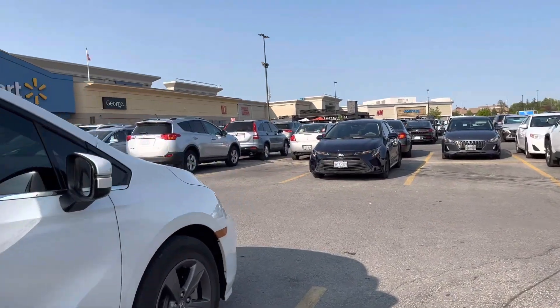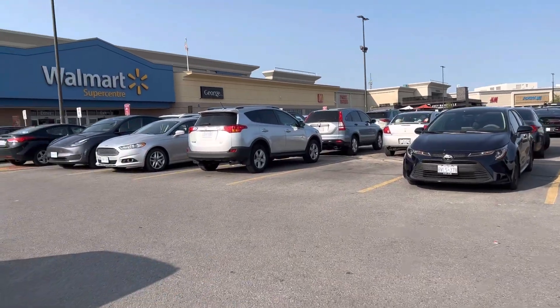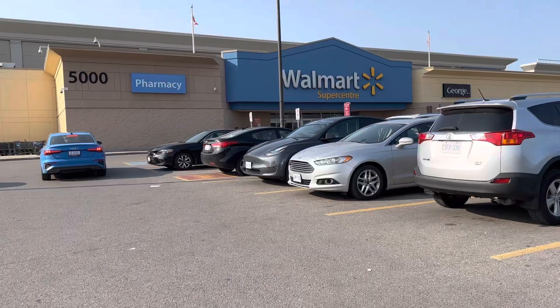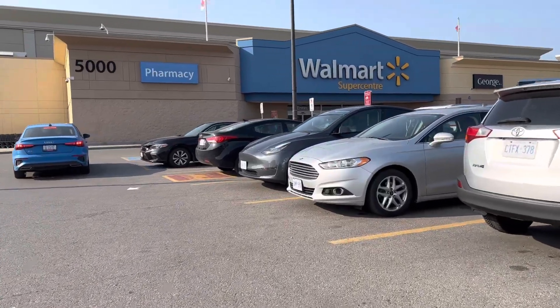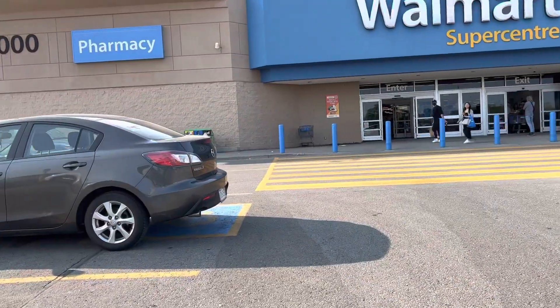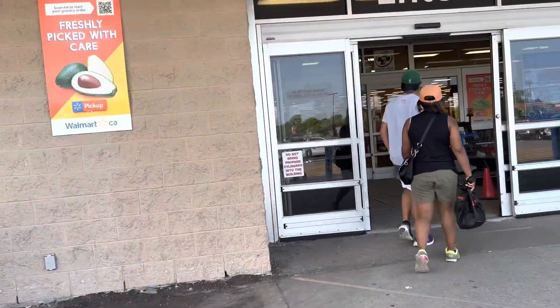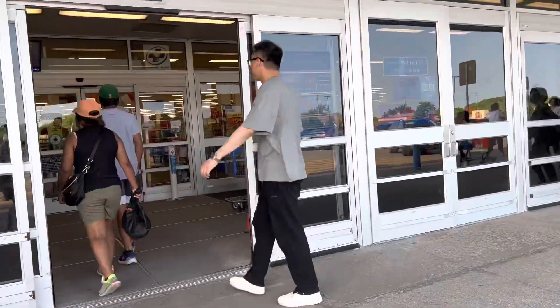I don't think the Instacart promo is worth it anymore. Maybe I just started late - I should start at 9 in the morning and work till 9 at night. What do you think? Comment down below. Maybe if I start at 9 in the morning I could make that $58 guaranteed. Do you think it's worth it? Comment down below.